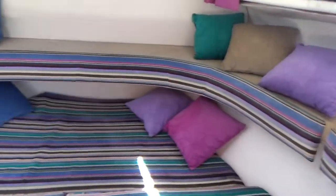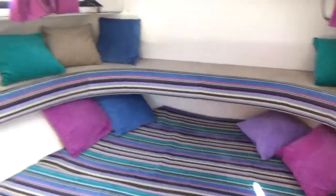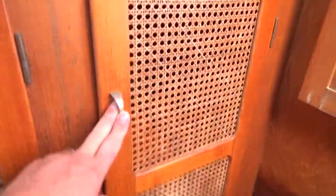At the moment it's configured as a double berth, so you could convert this back to two singles by removing this insert here. On the port side we have a heads compartment which I'll show you in a sec, and then on the starboard side we have this hanging locker which has got life jackets or buoyancy aids, and some more storage.